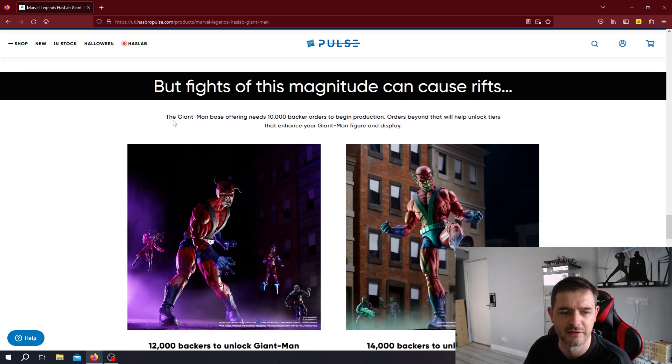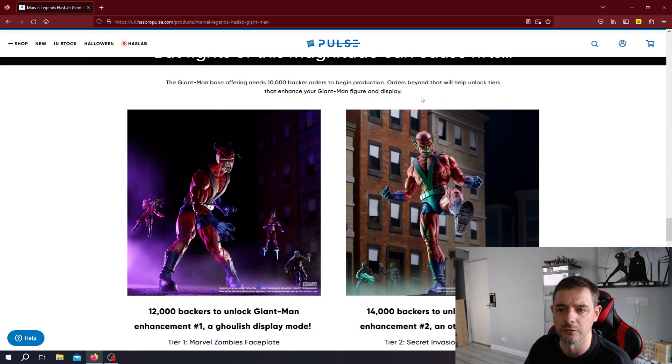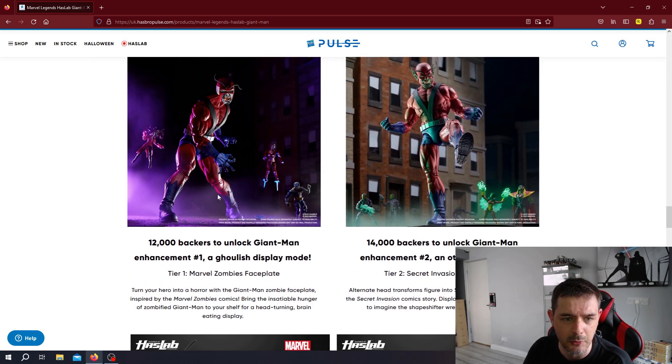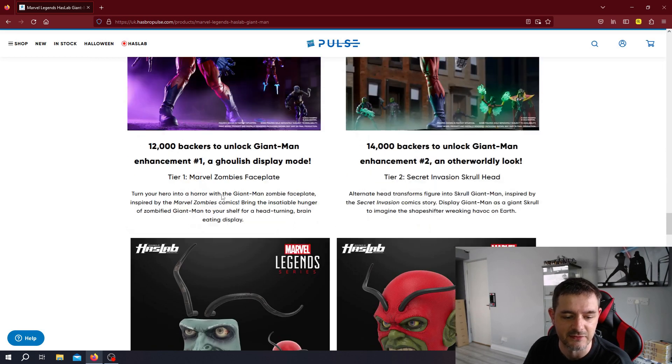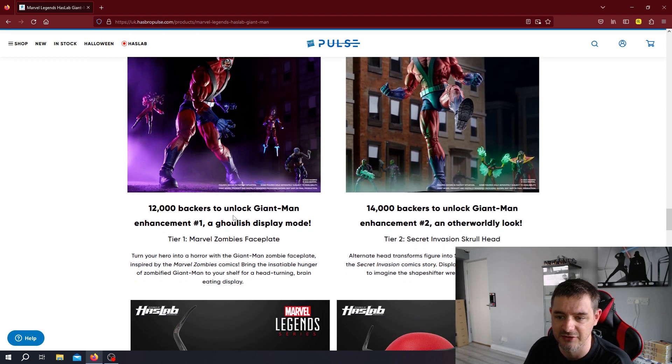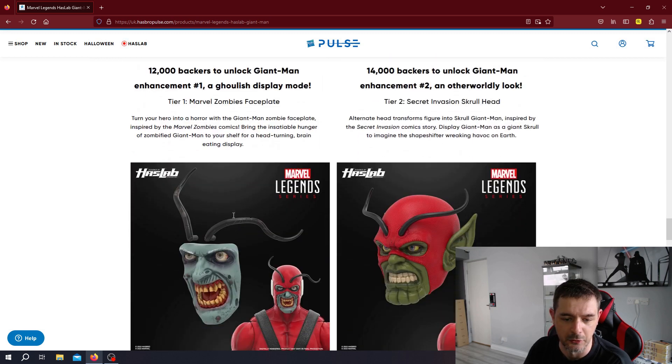The Giant Man base offering needs 10,000 backers, and orders beyond that will unlock tiers that enhance your Giant Man figure and display. At 12,000 backers, it unlocks Giant Man Enhancement number one — a ghoulish display mode: a Marvel Zombies faceplate. So if you're a massive fan of Marvel Zombies, you can create a pose with your Marvel Zombies action figures and go crazy on that.